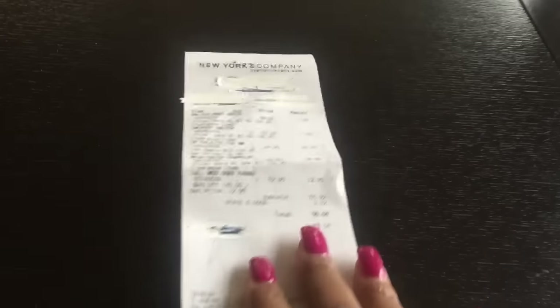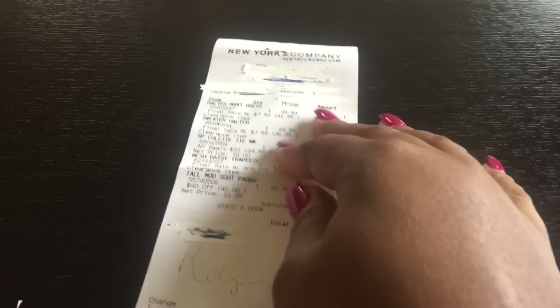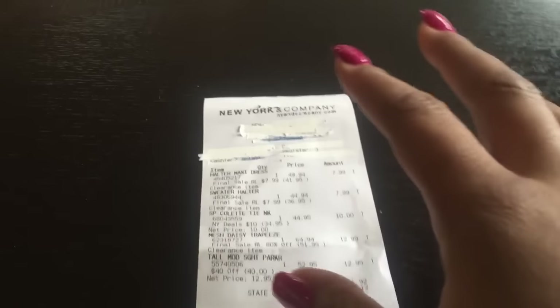Hey guys and welcome to Gina's Way. This is a little bit of a different video. I have things wiped, tried to wipe out everything, because last time I had stuff showing. But anyways, it's a little bit of a different video.